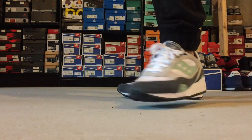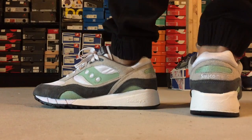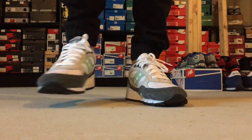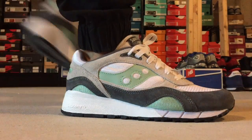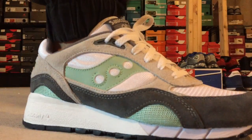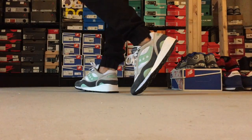And then finally is the Mint Shadow 6000. Shadow 6000 is a solid model. A lot of stocking models are great — Shadow 6000, Grid 9000, and the Grid SD are some of my favorites. Courageous are pretty good. I'm not a huge Shadow 5000 fan. But anyways, that's the Sneaker Rotation, guys. Follow me on social, hit the thumbs up button. Hope you're enjoying all the videos. I'll be back with another video tomorrow. See you, bye.